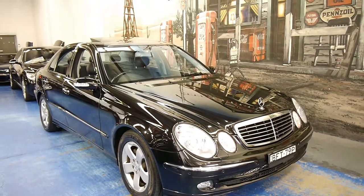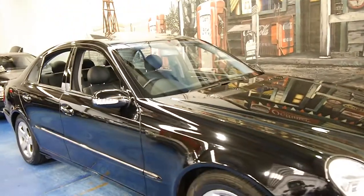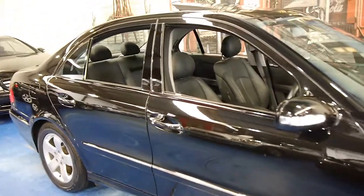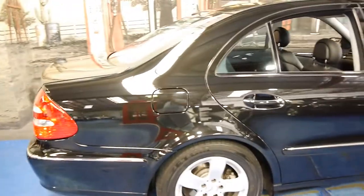Hi and welcome to the Old Timer Car Centre. My name is Philip Tarrant and today we have for you a 2005 Mercedes-Benz E350. It's a city in black with black leather interior and it's done just 81,000 kilometres.